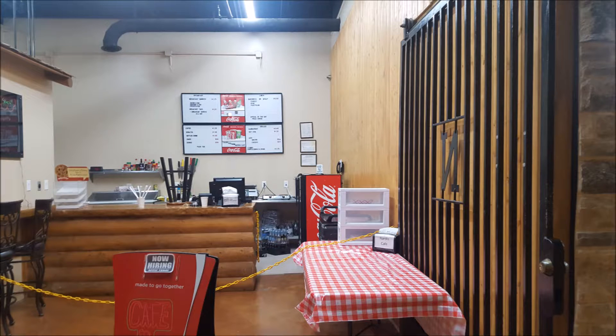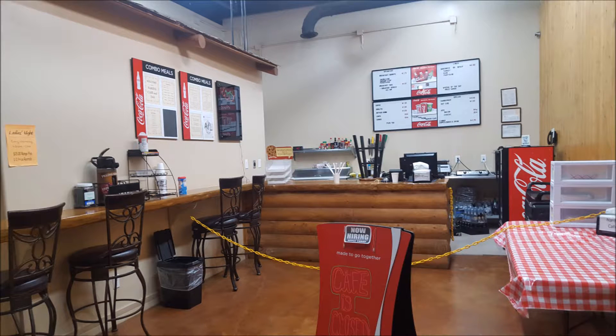This is the cafe area. It was closed today, but you can buy soda, coffee and other snacks. Yum!